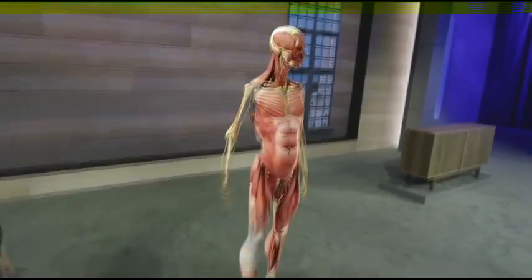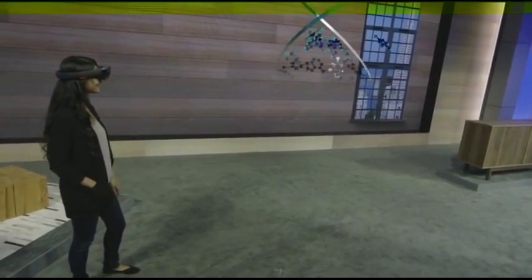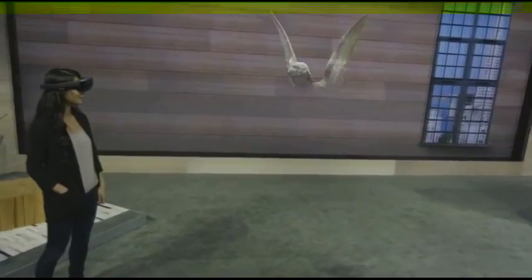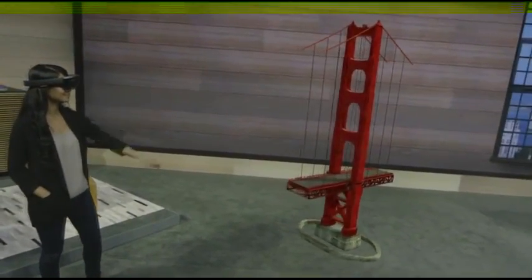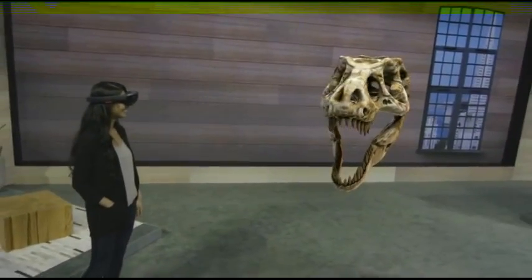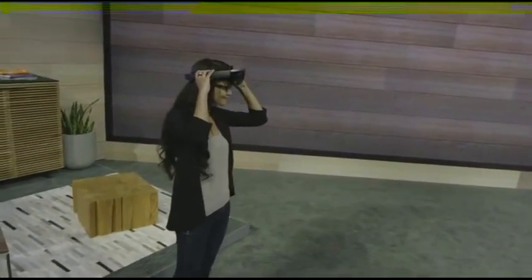Imagine for a moment some of the other fields that could be changed — for example, chemistry and genetics, art, engineering, and paleontology. And the best part is, we get to help define that future together. I can't wait to see what you future holographic developers are going to do with this amazing technology.